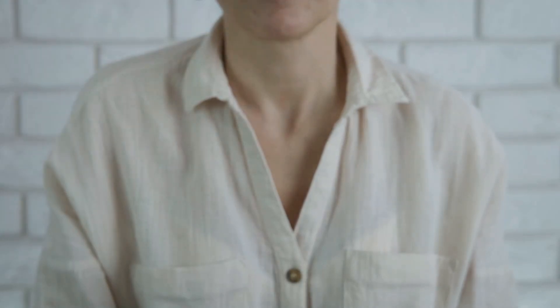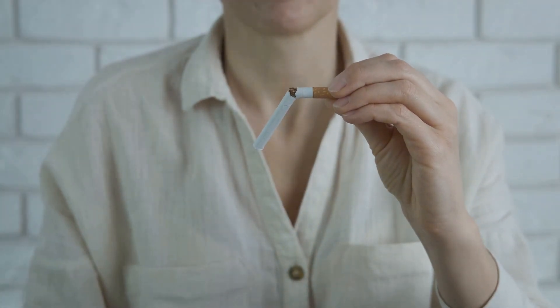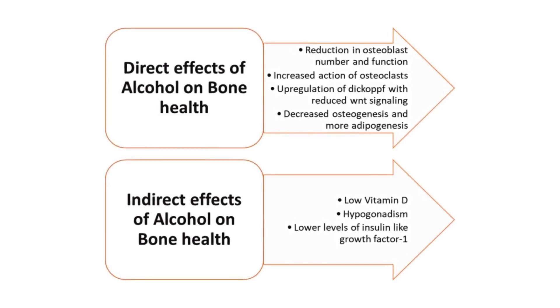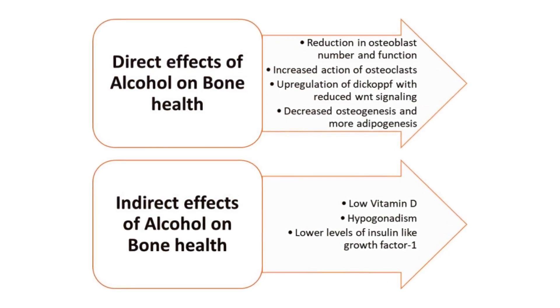Avoid smoking, as it reduces blood flow to bones, decreases calcium absorption, and lowers the production of bone-forming cells while increasing bone-resorbing cells. Limit alcohol intake — excessive alcohol consumption can interfere with calcium balance, disrupt vitamin D metabolism, and decrease bone formation.